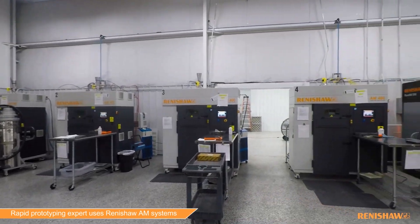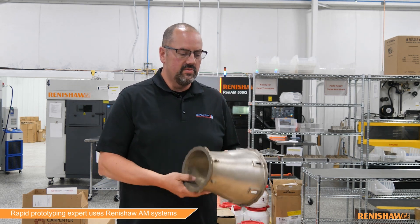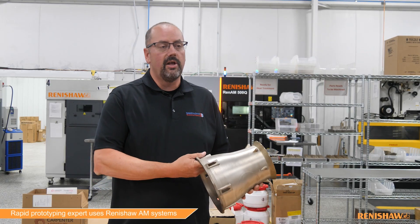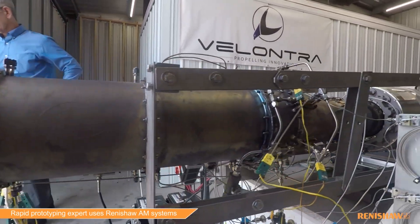One of the sectors that we work in is aerospace defense. One of our customers, Volantra out of Dayton, Ohio — this is one of their parts that's printed on the Renishaw 500Q. Myself and my engineers work with Volantra and the engineers there to develop part routers and systems in order to make this part fully machined.